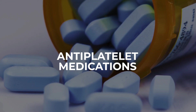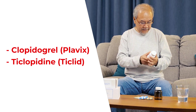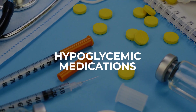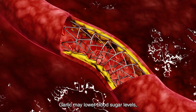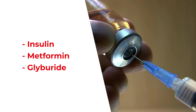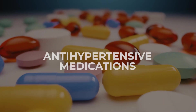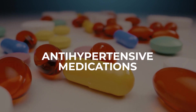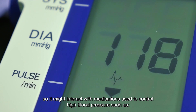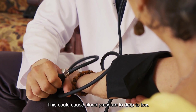2. Antiplatelet medications: Similar to anticoagulants, antiplatelet medications like clopidogrel, plavix, and ticlopidine can interact with garlic and increase the risk of bleeding. 3. Hypoglycemic medications: Garlic may lower blood sugar levels, so it could potentially cause an additive effect when taken with diabetes medications like insulin, metformin, or glyburide, leading to hypoglycemia or low blood sugar. 4. Antihypertensive medications: Garlic may have blood pressure-lowering effects, so it might interact with medications used to control high blood pressure, such as lisinopril, captopril, enalapril, or losartan, causing blood pressure to drop too low.